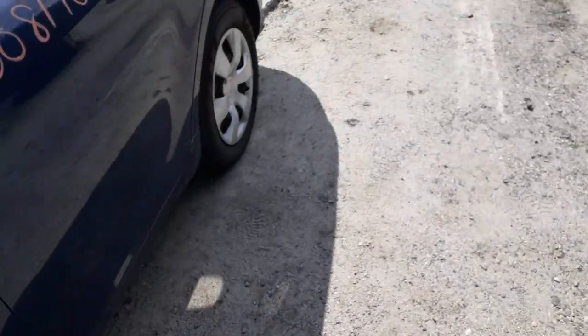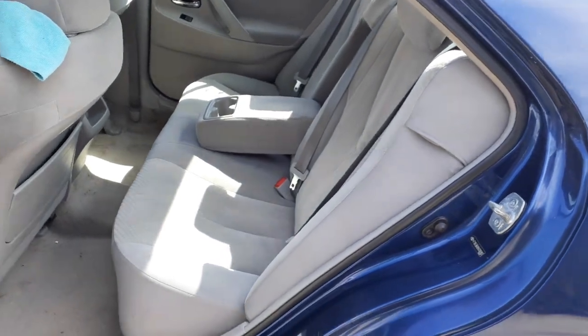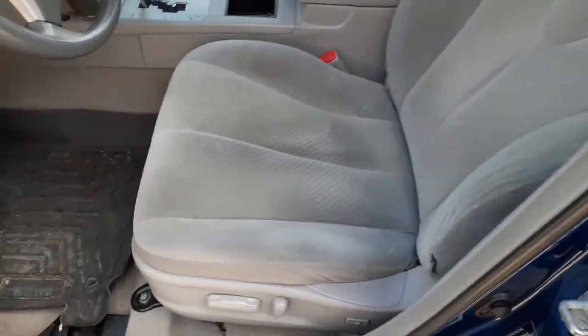Inside the car, starting with the back seat: you've got gray cloth, nice and clean, not too bad, definitely usable.